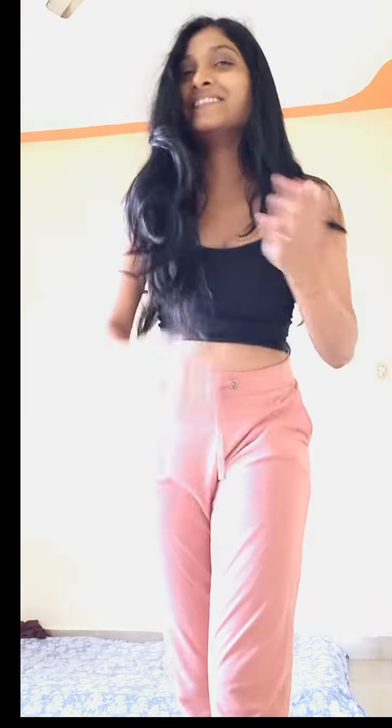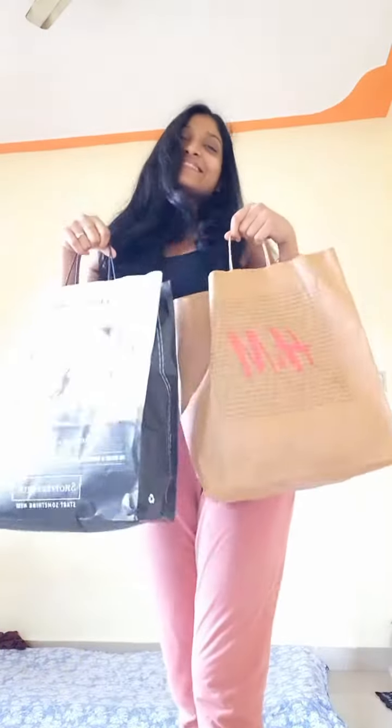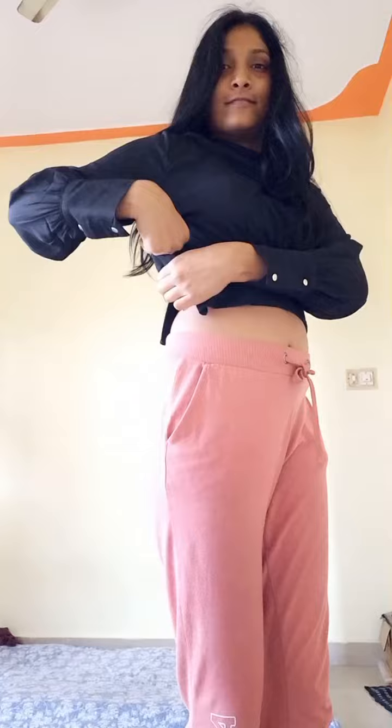Hello everyone, this is Smruti, welcome to my YouTube channel. Recently I purchased some clothes and I will try them on here. This is the first stock, it's from Chokyo Chokis, and the color is black, size M.